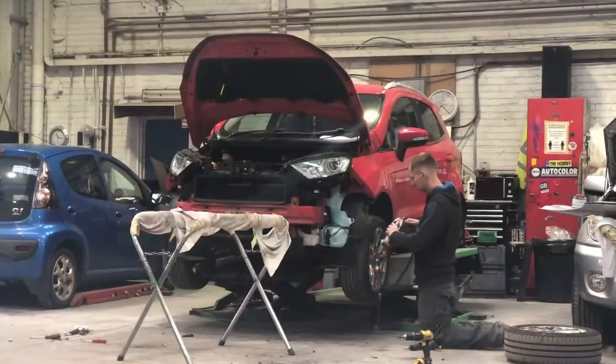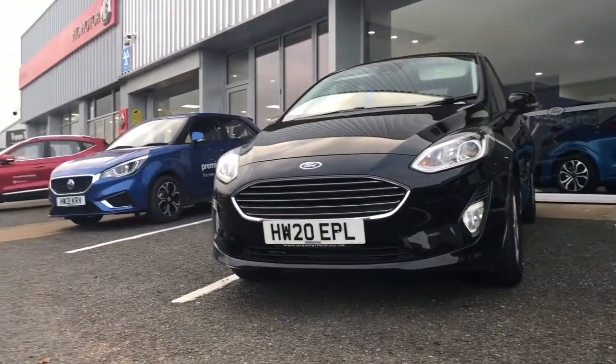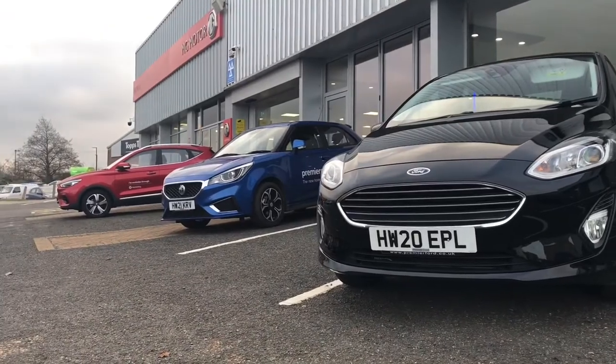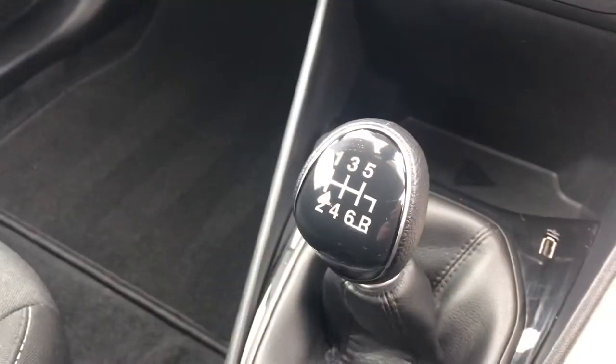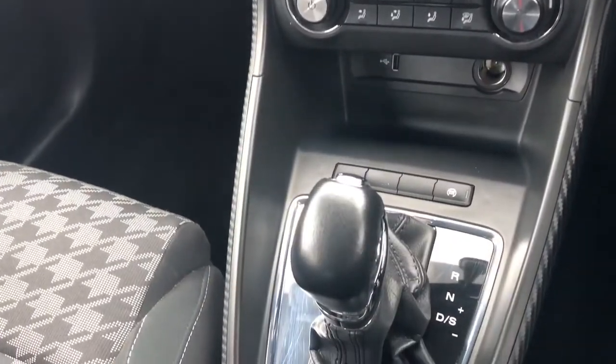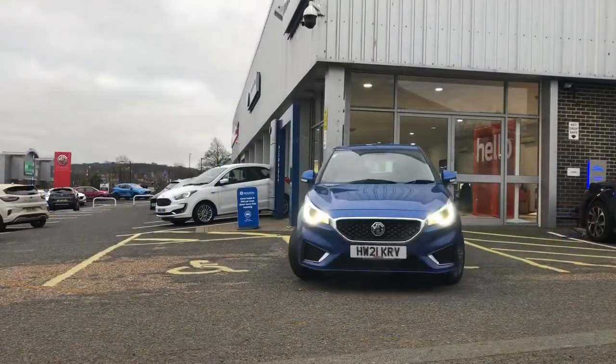All work is completed with a lifetime guarantee on workmanship. Customer service is a vital part of the company ethos, so the Accident Repair Centre has a fleet of manual or automatic transmission courtesy cars that are less than two years old. A collection and delivery service is available too.